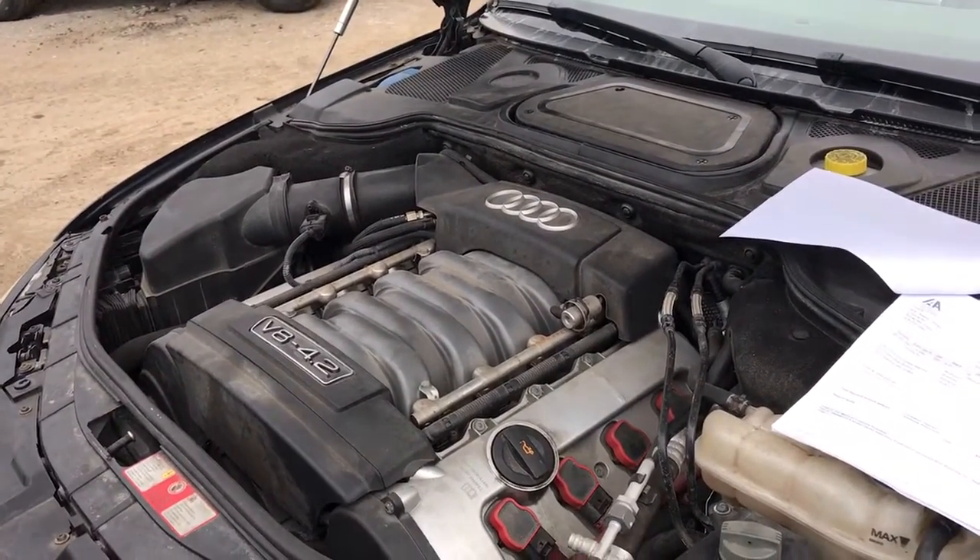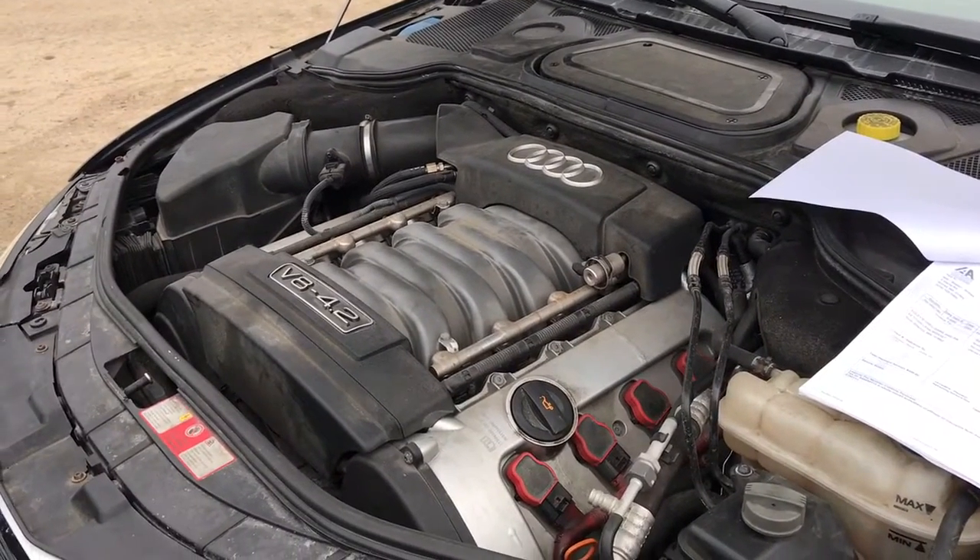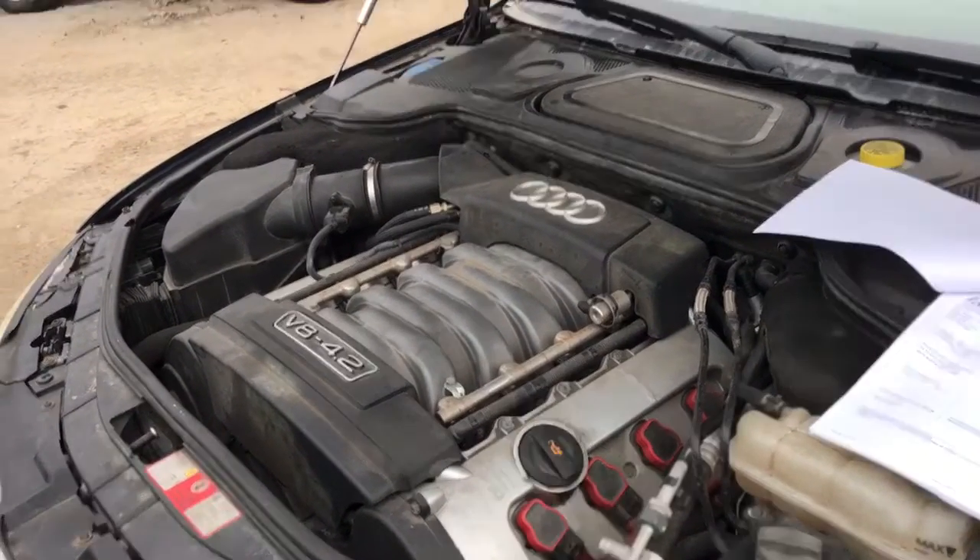AK1925 is a 2004 Audi A8 L, 4.2 liter, runs excellent at 90,000 miles.